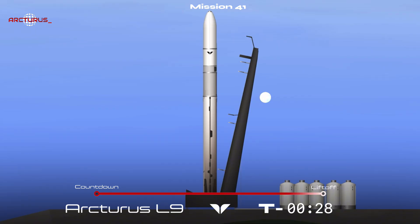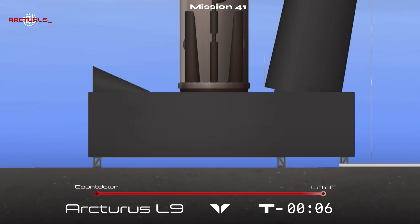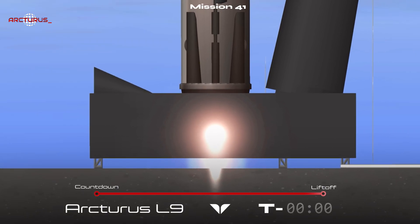30 seconds, 2 minus 20 seconds, 2 minus 15, 10, 9, 8, 7, 6, 5, 4, 3, 0.